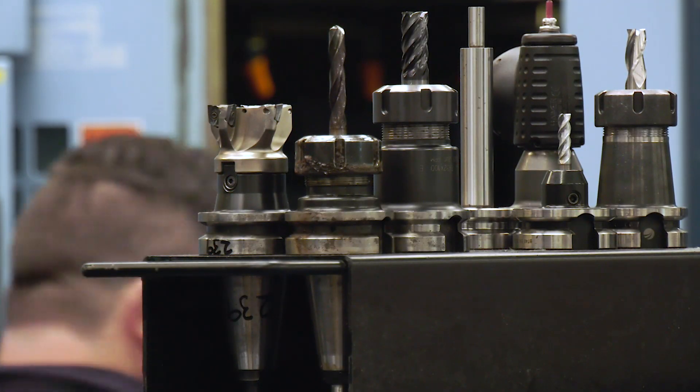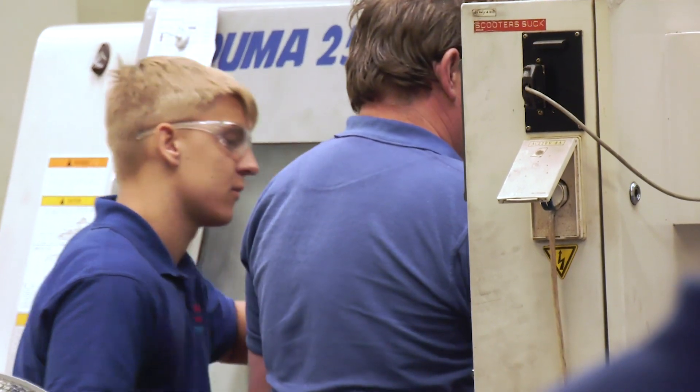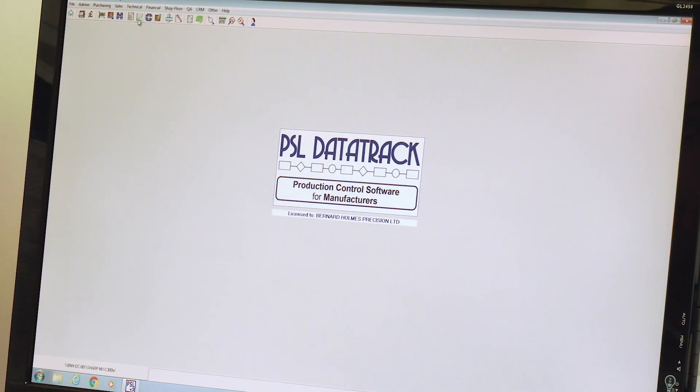So PSL DataTrack has really helped take the business further forward? Yeah, it's helped massively with quality and with being able to track what's going through the business a lot better. We can find numbers out a lot quicker than we could before with calculators, spreadsheets, and all that paperwork.